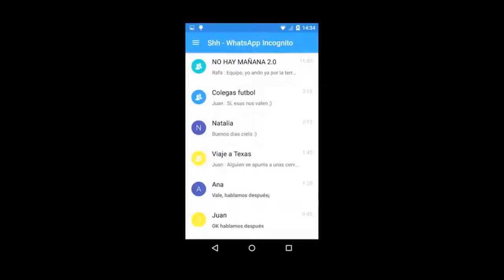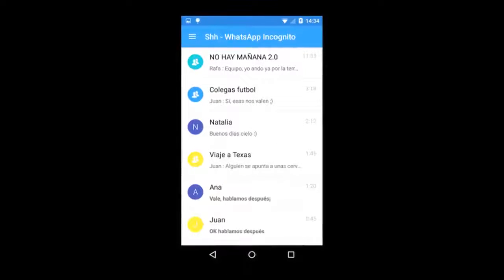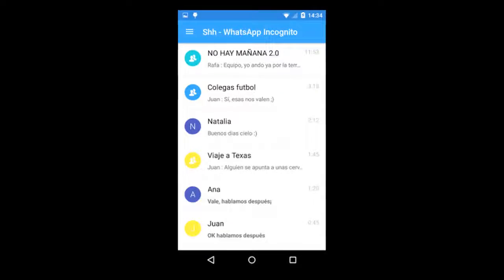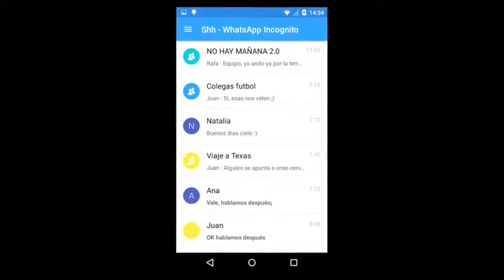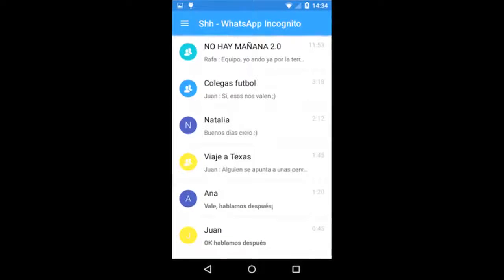Feature 9: You can see someone's last seen while hiding yours. Send a message to the person of your choice and then delete them from your contact list right away. The chat will still be available in the app. Go to Settings, Account, and then Privacy settings, and change the Last Seen preference for your contacts.